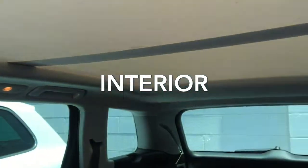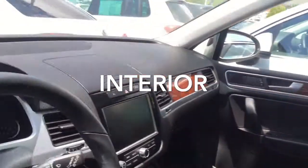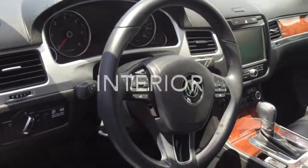Look at the very cool panoramic sunroof with sliding shade. A lot of very cool features in this car.